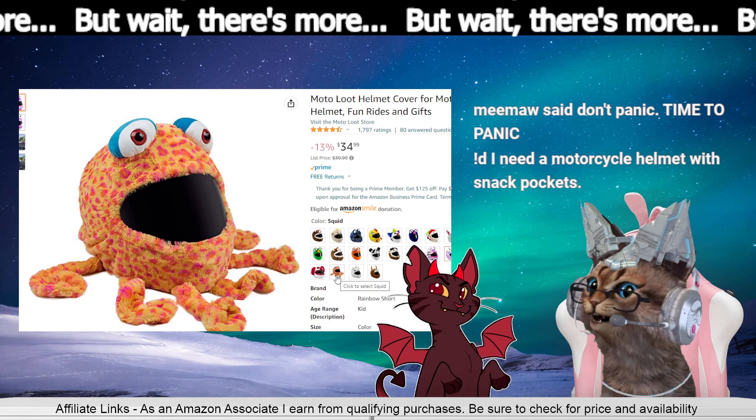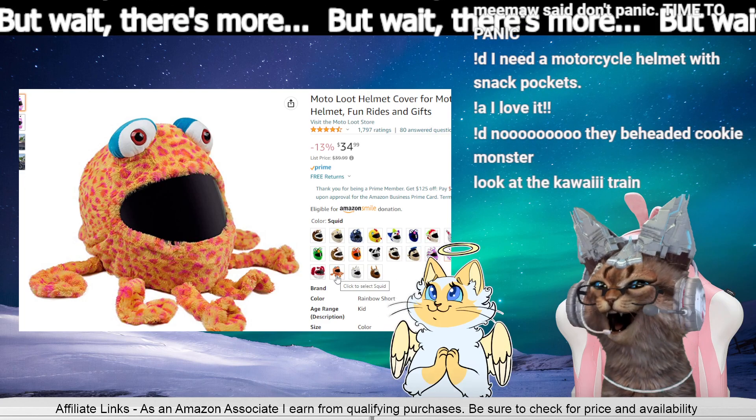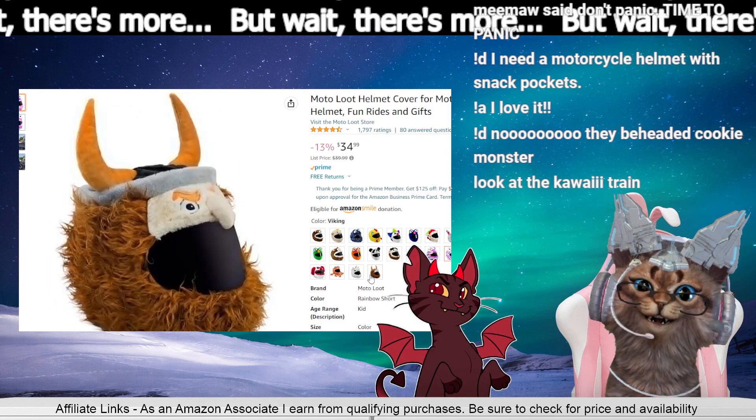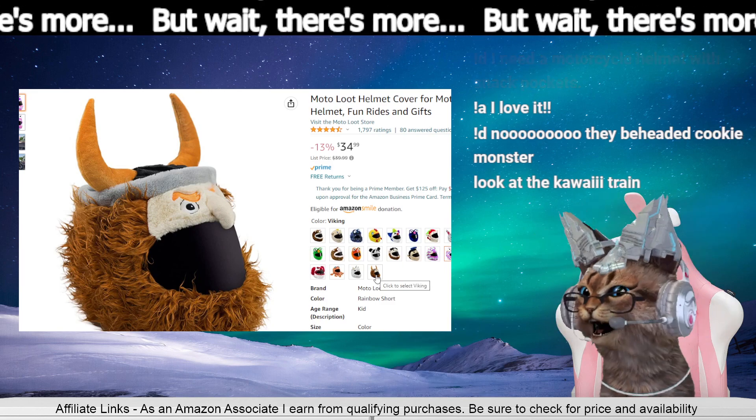I need a motorcycle helmet with snack pockets — snack pockets! I love it. No, they beheaded Cookie Monster. Okay, this one wins.